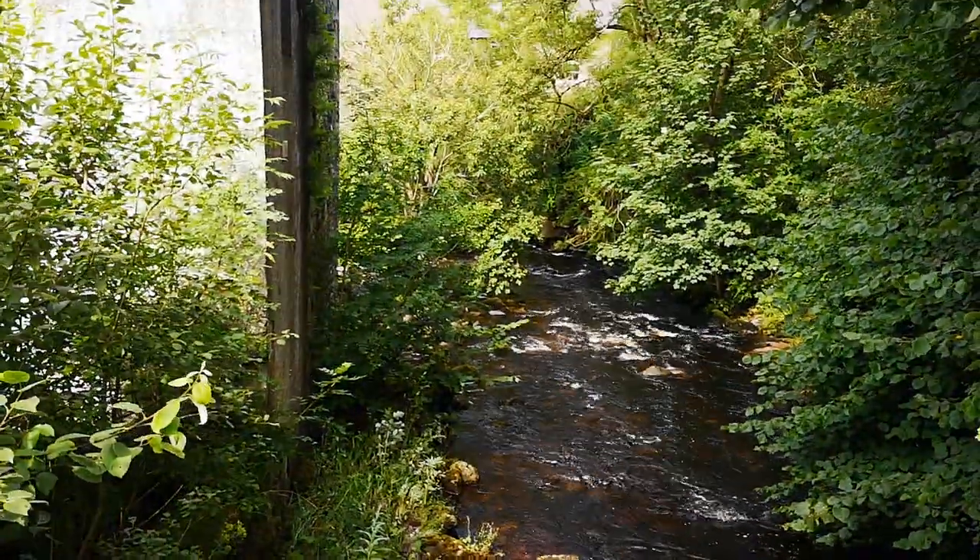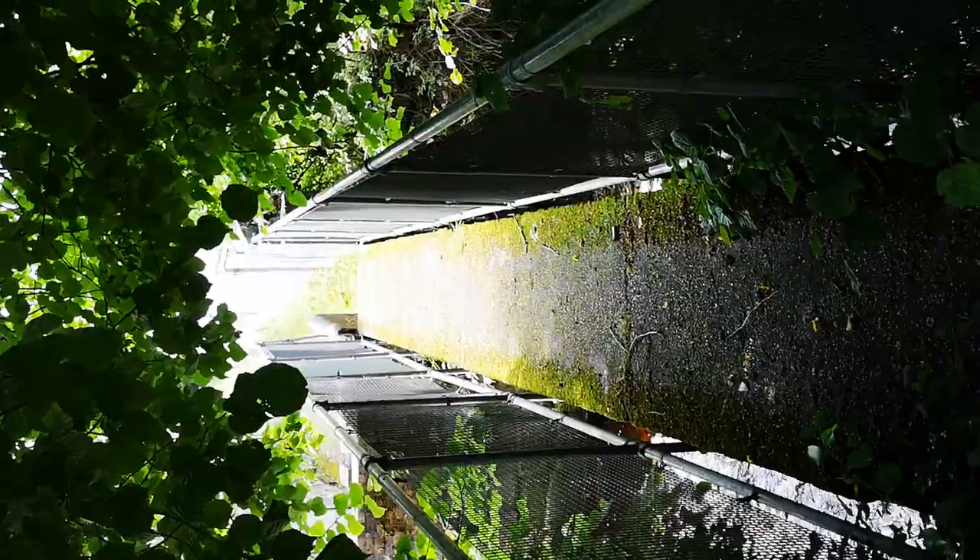Some more stream views. It's a nice day today. Another stream view.